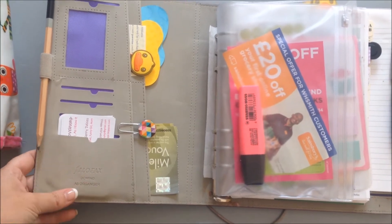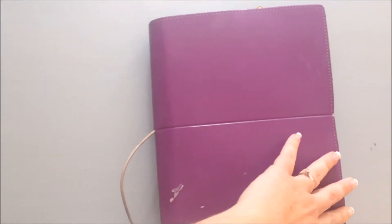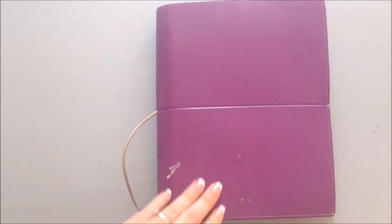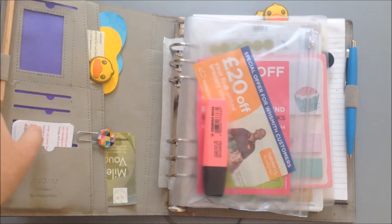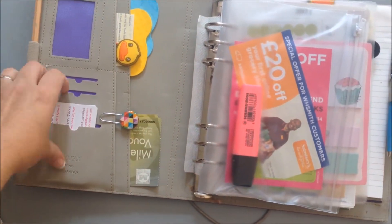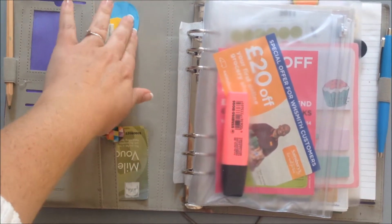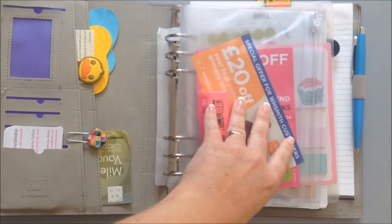I have the Filofax Domino A5 planner and I take this everywhere. I did have a little personal organizer as well but I just don't have time to manage two planners. Because I carry a big work bag with my laptop all the time, I just slot this in. In the front I have some business cards, extra paper clips, extra post-its, and some Morrison's Miles vouchers.